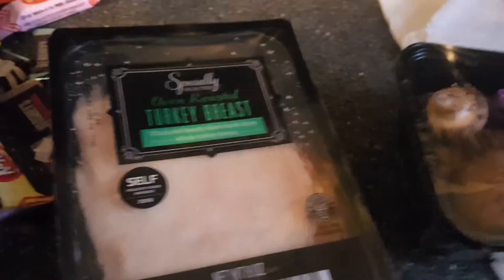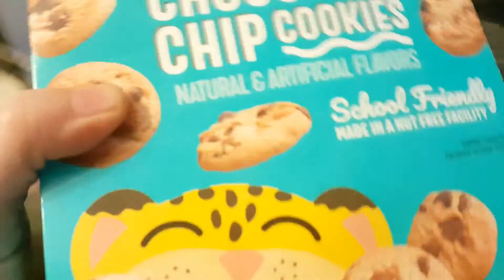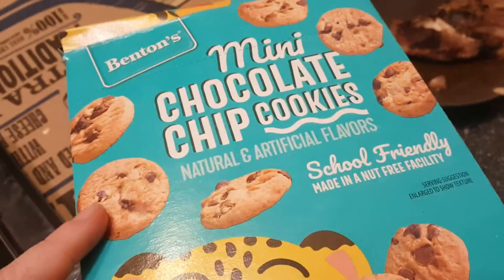We grabbed four of those to throw in the freezer — three or four cans of mushrooms. And then we grabbed some mini chocolate chip cookies. I've never seen these at my Aldi either.